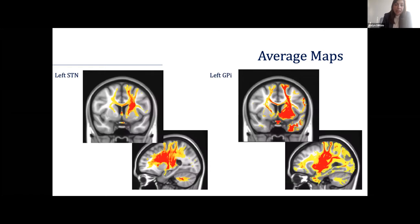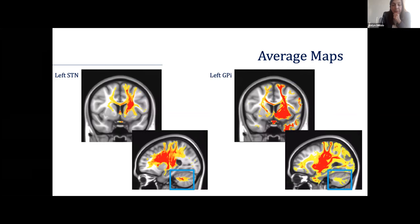We generate average connectivity maps by taking quantitative probability data from each voxel of the brain and averaging them across all patients with STN or GPI stimulation. As would be expected, we see pretty strong involvement of M1 motor cortex. While we know this in STN with the hyperdirect pathway, it's also interesting to see the same connectivity with GPI. We're also seeing cerebellar connectivity, which is interesting given more recent work on the dentatothalamic tract. But while we have quantitative data for each voxel, this is looking at it more globally.